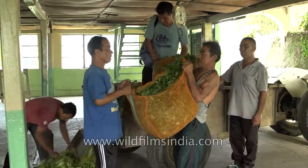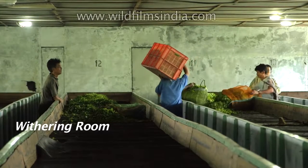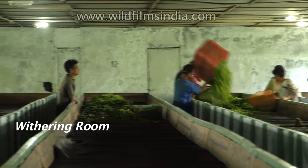After the leaf is plucked from all the three divisions it comes over to the withering trough, which is upstairs. The withering process takes anywhere between 16 to 18 hours depending upon the type of raw material which we get.